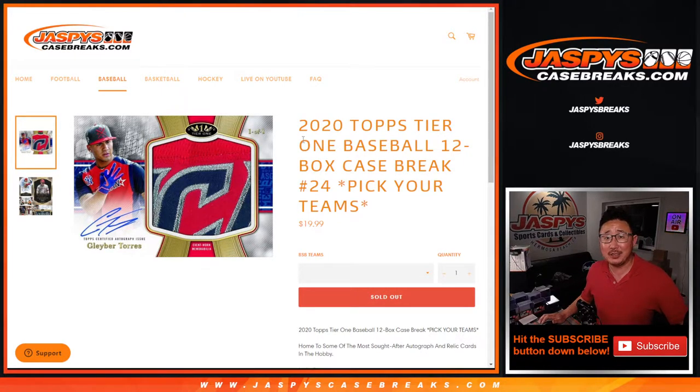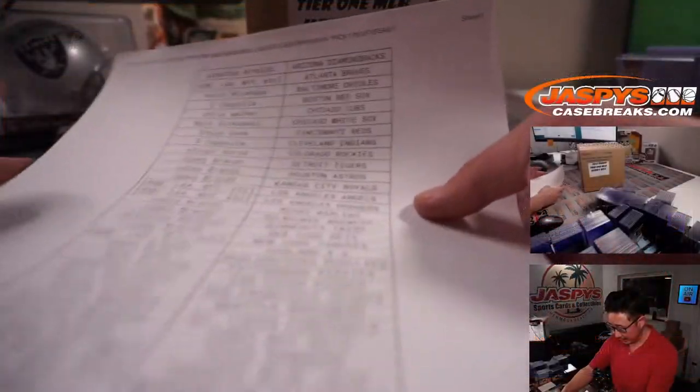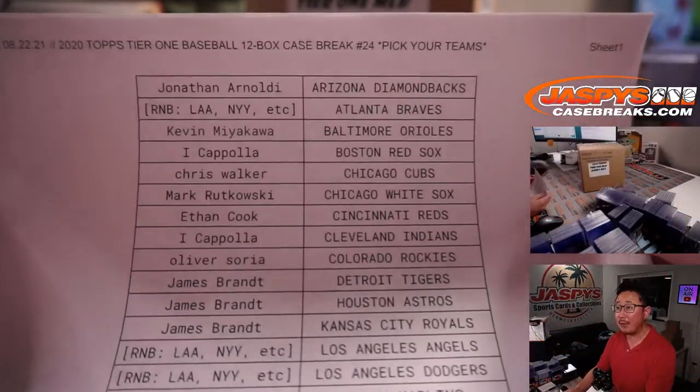Hi everyone, Joe for Jaspi's CaseBreaks.com. Happy Sunday — coming at you with 2020 Topps Tier 1 Baseball, 12 box pick your team number 24. A lot of great stuff in this Tier 1. Big thanks to everybody here who got their spots straight up. I appreciate that.